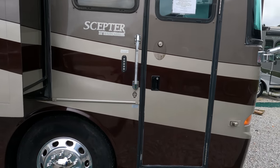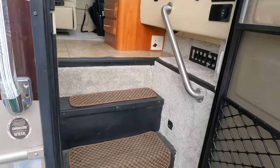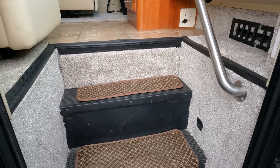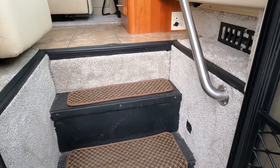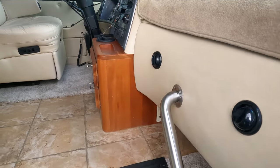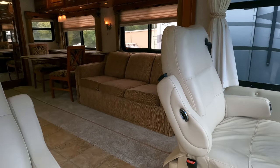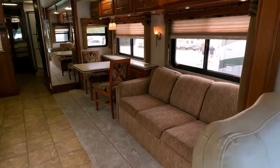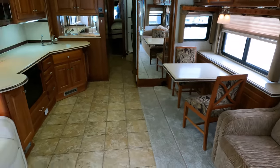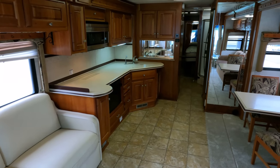Let's look inside at the beautiful coach. We did install new carpet in here — after 16 years it obviously needed it — so that's a thousand dollars or better you won't have to spend. Look how open it is: you've got two sets of opposing slides and a king bed in the back.